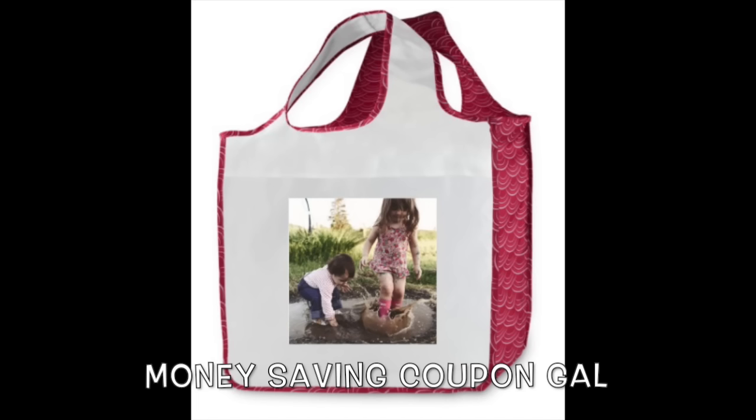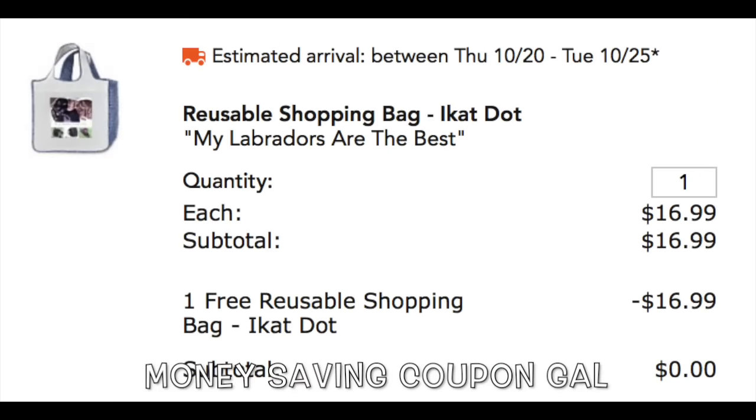All one word — T-R-I-C-K-O-R-T-R-E-A-T. And as you can see from my order, the bag is $16.99 and I got it for free.